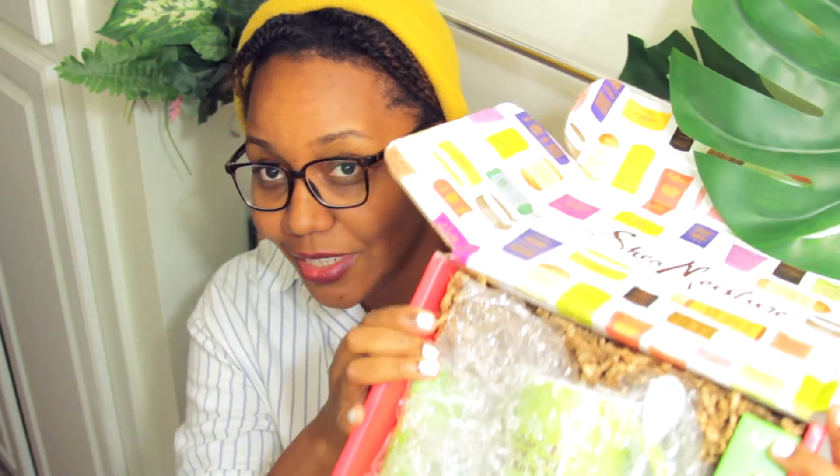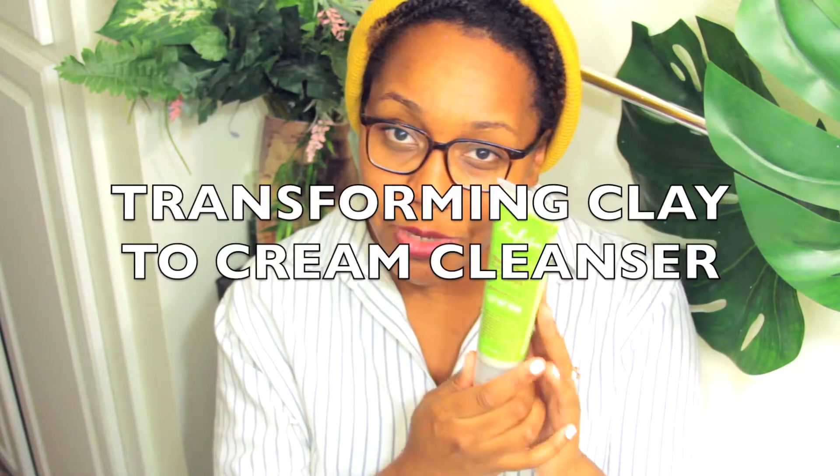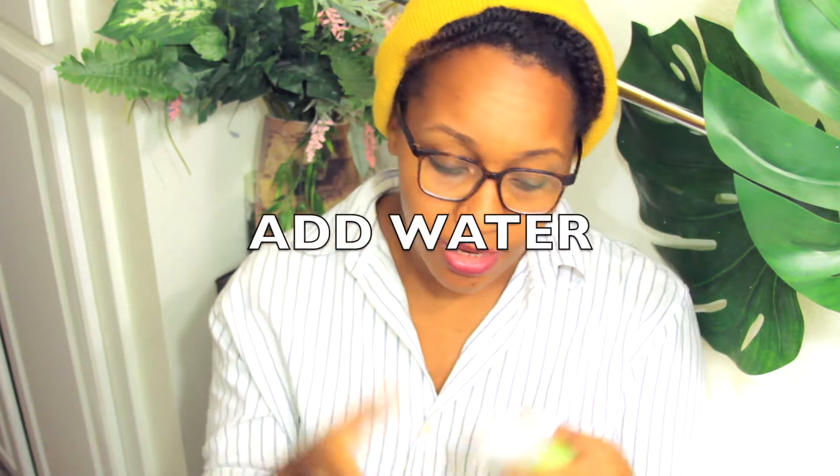First and foremost, you guys cannot see my box, but I'll lift it up for you. Look at all those fantastic goodies inside. So there are five different things in this particular box. And the first one is a transforming clay to cream cleanser. Basically, you smear this all over your beautiful skin — it starts out looking like a clay, then you add water and that clay becomes a cream cleanser.